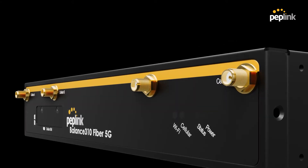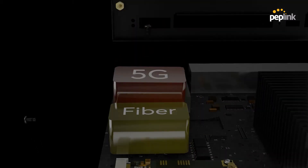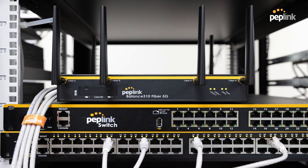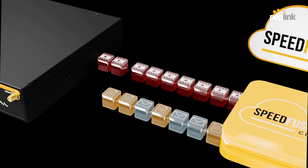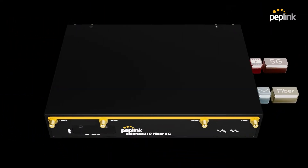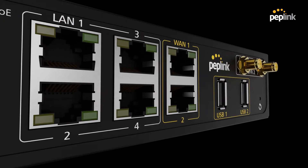An option just as reliable is the Balance 310 Fiber 5G. Featuring one 5G modem and an option for a fiber line, this device is deployed at the branch office to maximize both wired and wireless connectivity, utilizing SpeedFusion algorithms. Hot Failover creates a backup connection from fiber to 5G, while traffic steering helps prioritize important traffic. This means that VoIP applications are diverted to the 5G connection, while more general internet usage goes to the fiber line.